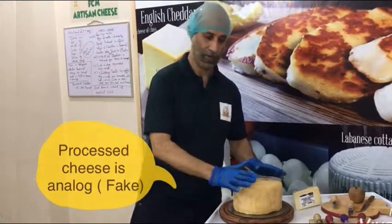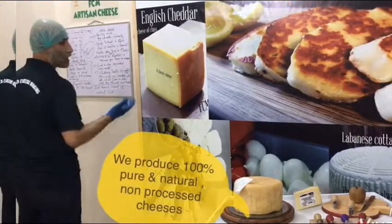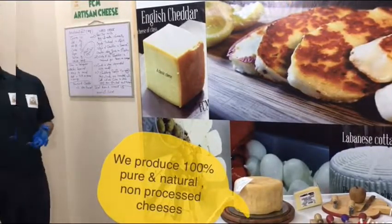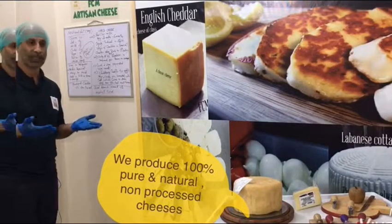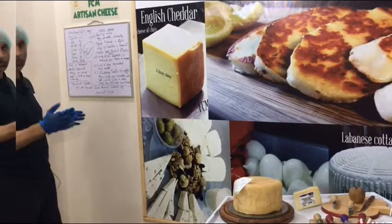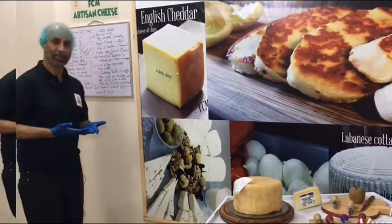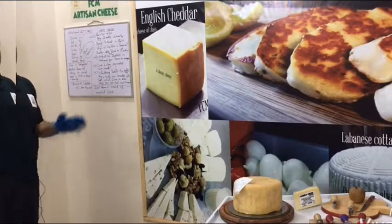Real cheese is what we are making. We use only common milk. After renneting, we add cultures, then we separate the curds and whey. And the way cheddar was originally produced is from the English village of Cheddar in Somerset.